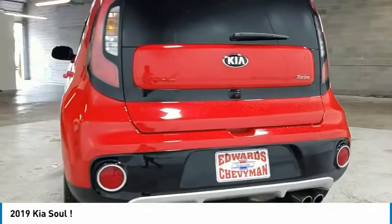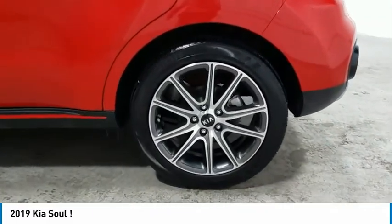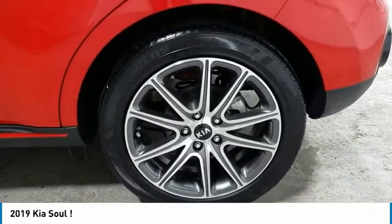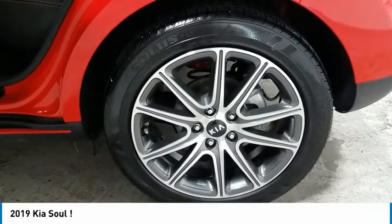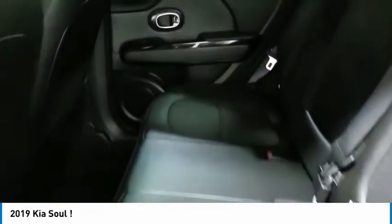Here are some of this vehicle's great options: aluminum wheels, heated side mirrors, traction control, remote keyless entry, fog lights, headlights auto off, mirror memory, FWD, backup camera, push-button start.